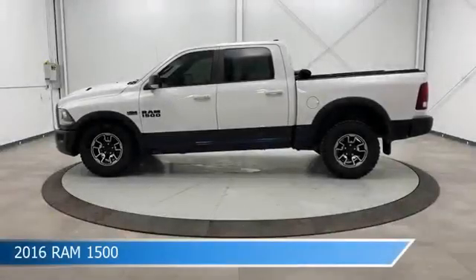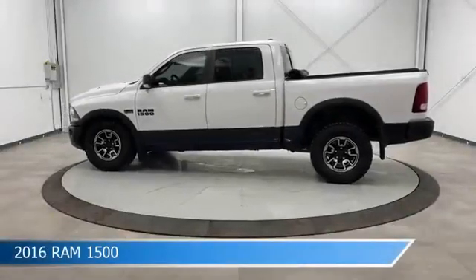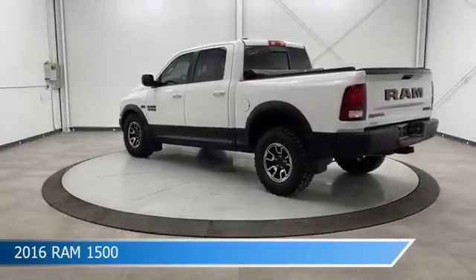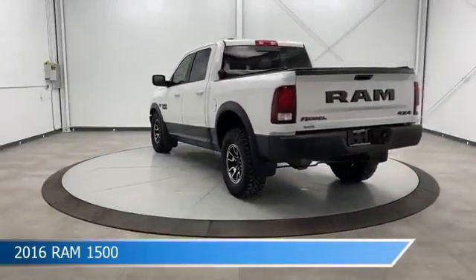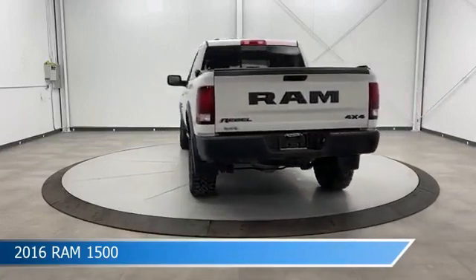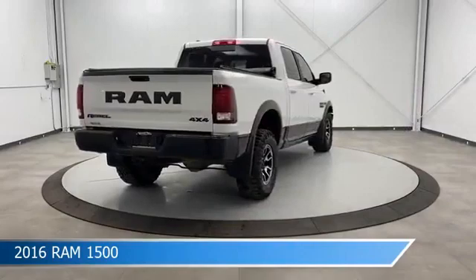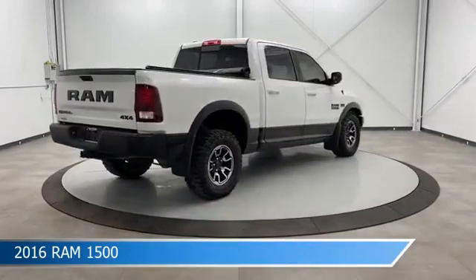Take a look at this 2016 Ram 1500, equipped with an 8-speed automatic transmission in bright white. This truck comes with some great features including anti-lock brakes, heated steering wheel, audio controls on the steering wheel, auxiliary input, and more. Come in and check it out today.